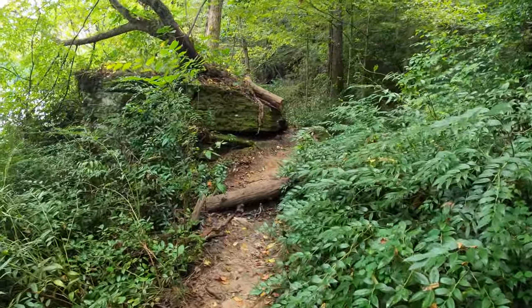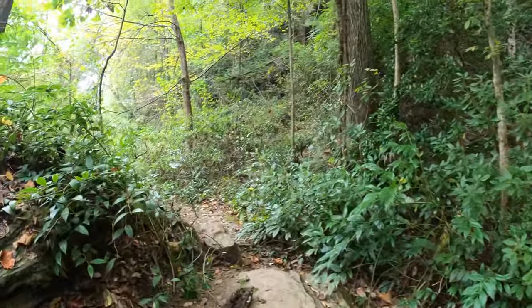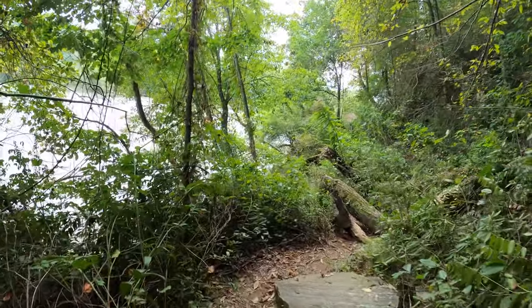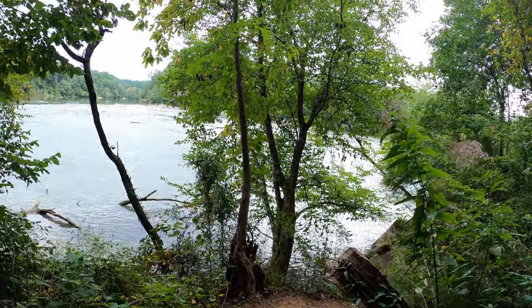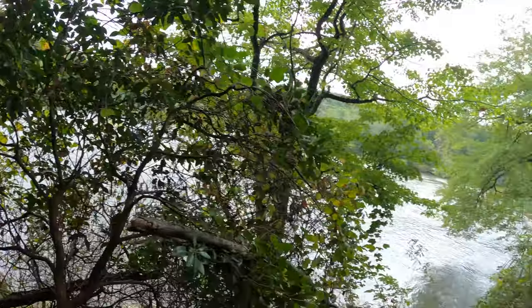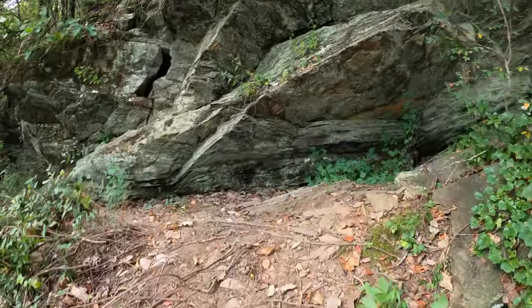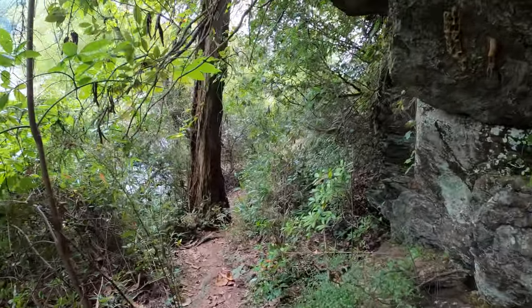I'm walking through a bunch of spider webs, so obviously nobody's really been out here. Look at all these rocks. Very cool. Such a different place. The terrain is way different than it was when we first got into this area. We're going to continue making our way and see what else we can find.